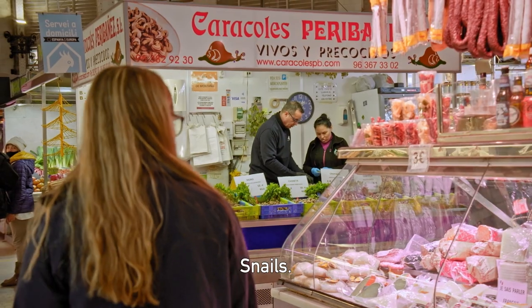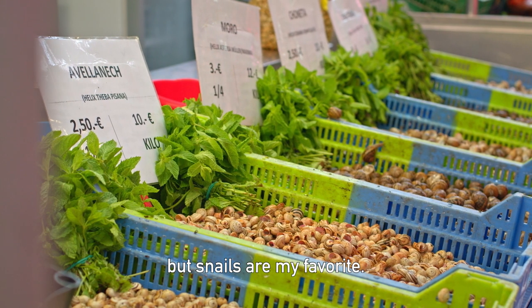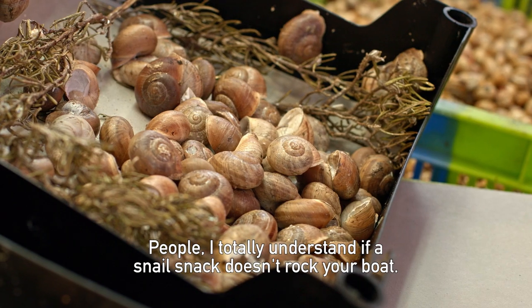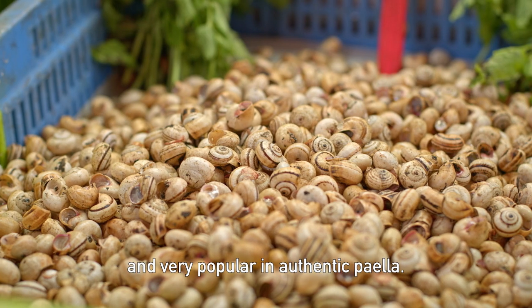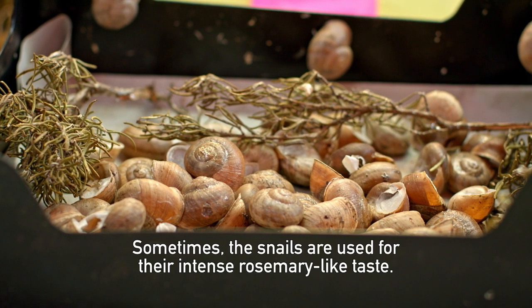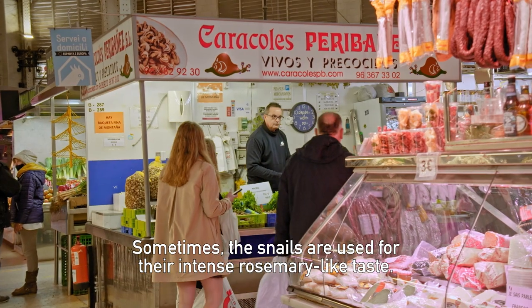Snails! It must be my Spanish roots, but snails are my favorite. I love snails. I totally understand if a snail snack doesn't rock your boat, but they are a treat here and very popular in authentic paella. Sometimes snails are used for their intense, rosemary-like taste.